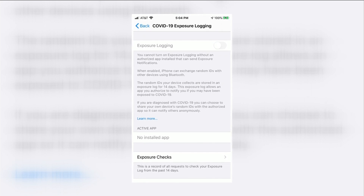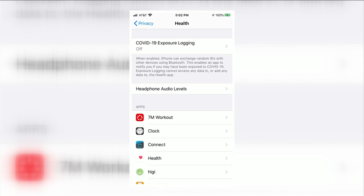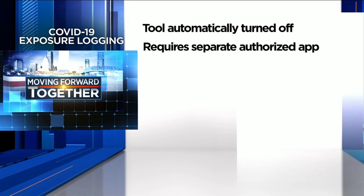Here's where to find the tool. On Android devices, go to Settings and then Google Settings. On an iPhone, go to Settings, then Privacy, and then Health. The tool was installed turned off, and users can't turn it on unless they've downloaded a separate authorized app.